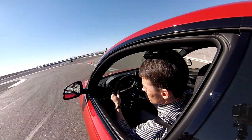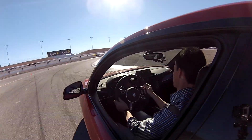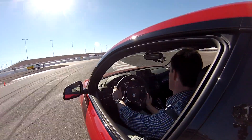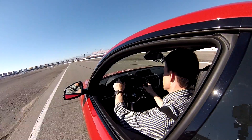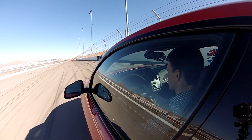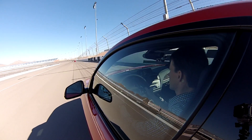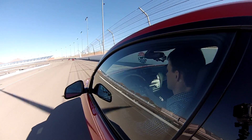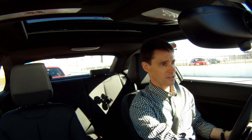The handling — superb. For the tight switchbacks on the infield course, I found that it was a little soft for my liking, but it all depends on what track you're at. I think when we got out on the oval and we're doing 130, the suspension was set up right. It just depends on where you are. This is Chuck Vossler for BMW Blog, and hopefully we'll get to take this sucker out again here in a bit.